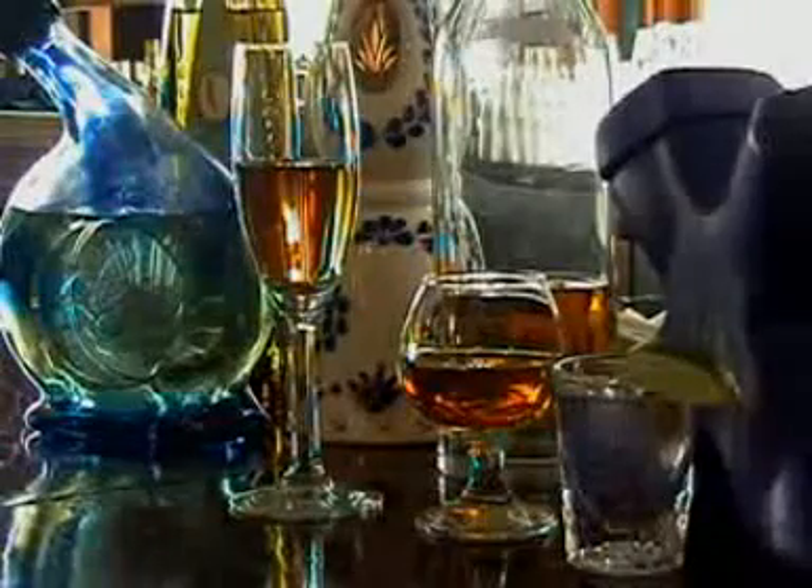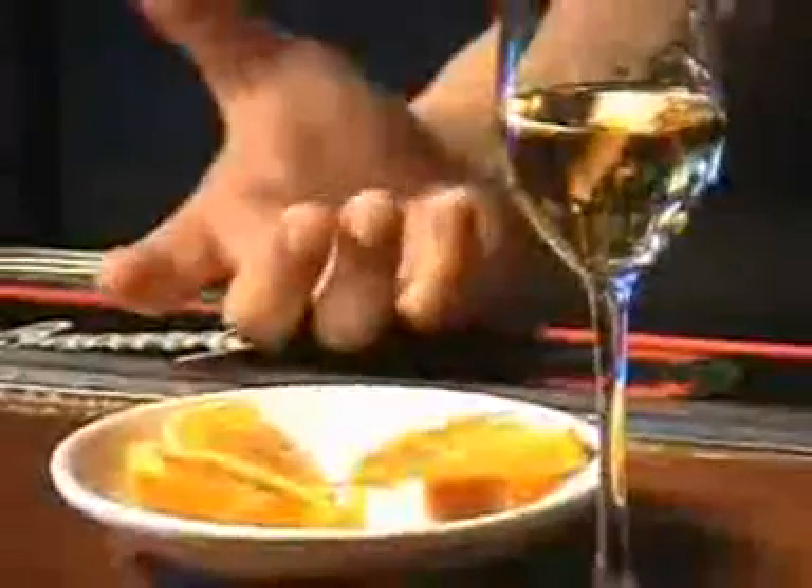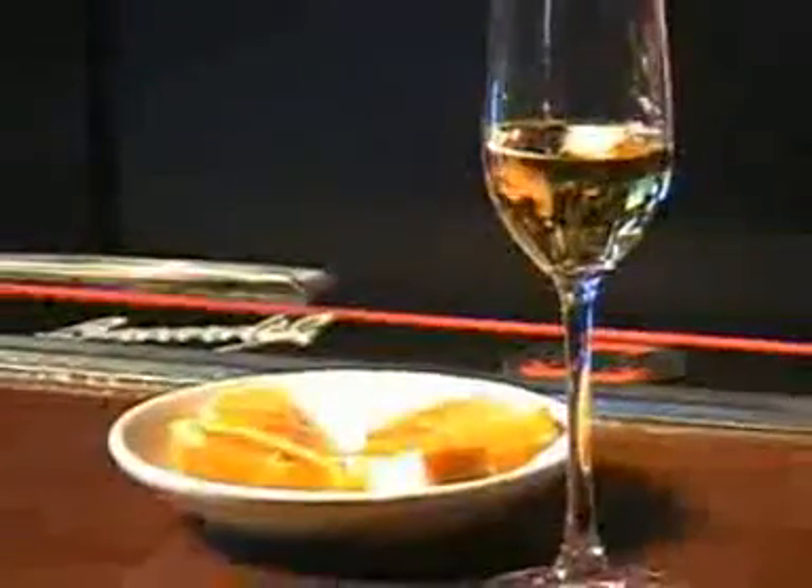We give them a slice of orange with cinnamon on top. So every time you're taking a drink, just get a bite of the orange, chew it for a little while, swallow it, and then you will see the difference between tequilas.